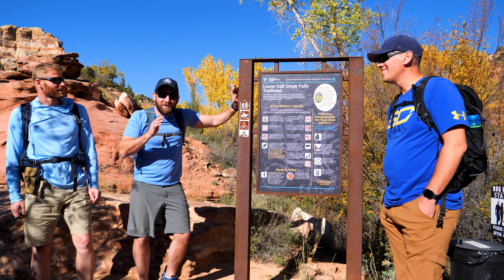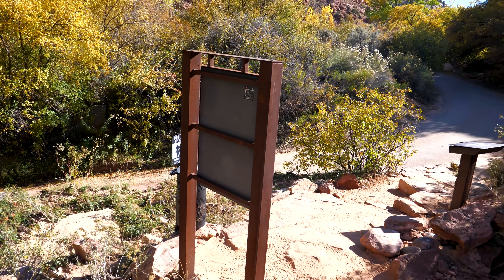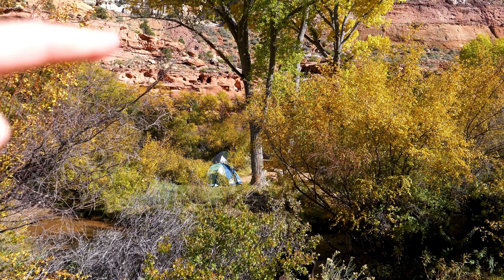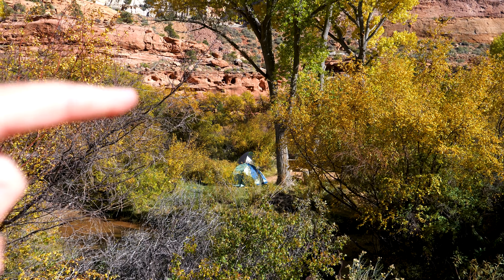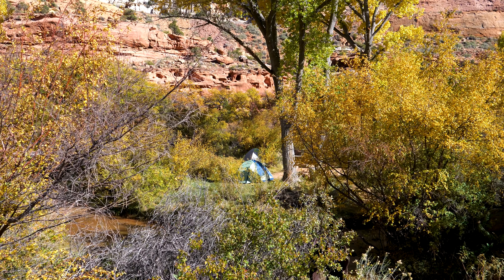We're arriving at the end and hopefully someone's going to jump in the water. By the way, this is the trailhead right here — and check that out, that is our tent site right over there on Calf Creek itself. What a beauty!